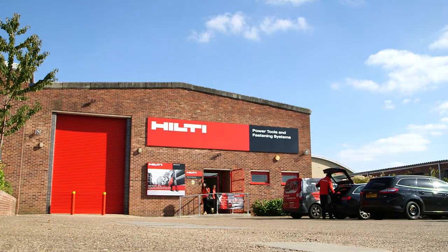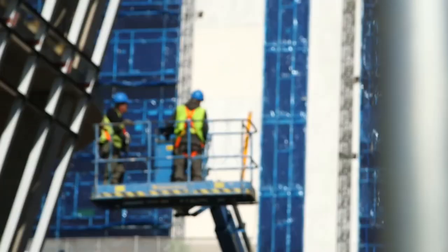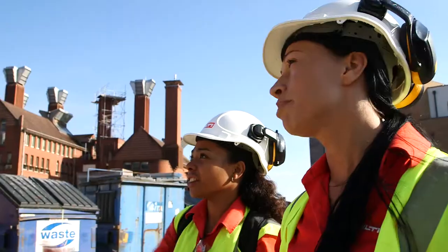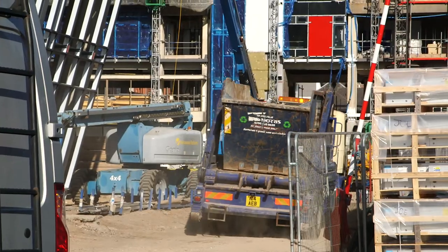Before Hilti I had no experience in construction and no experience in engineering. Going into Hilti, I started as an account manager for one year, which helped me quite a lot to gain an understanding of construction, and then I moved into project engineering for one year, and just recently moved into a global engineering role.